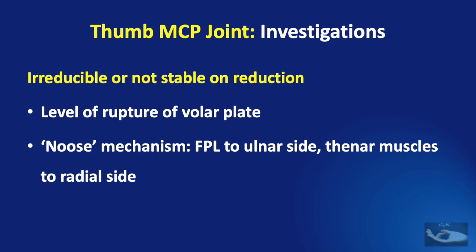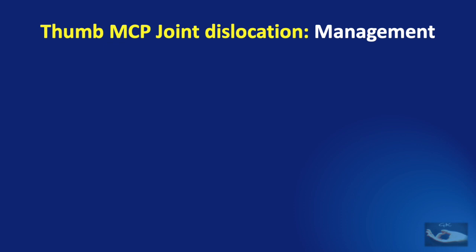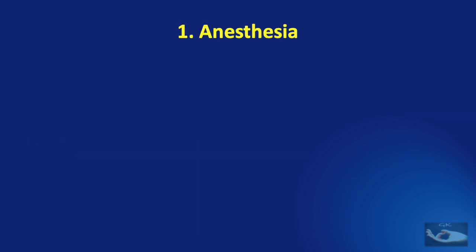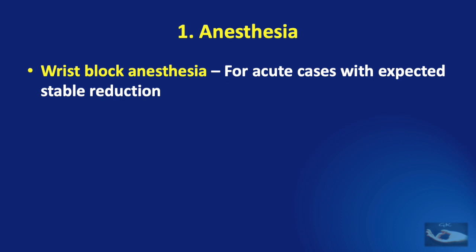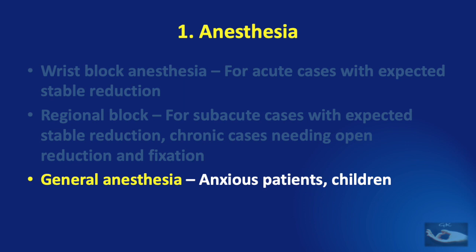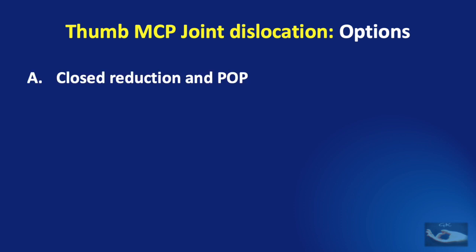When considering the management of thumb metacarpophalangeal joint dislocation, we need to consider three important aspects: anesthesia, options of management, and the post-reduction protocol. Pain relief is very important. A wrist block anesthesia can be used for acute cases with expected stable reduction. A regional block is preferred for subacute cases with expected stable reduction and for chronic cases needing open reduction and fixation — a regional block helps paralyze the muscles preventing reduction. General anesthesia is advised for anxious patients and children.